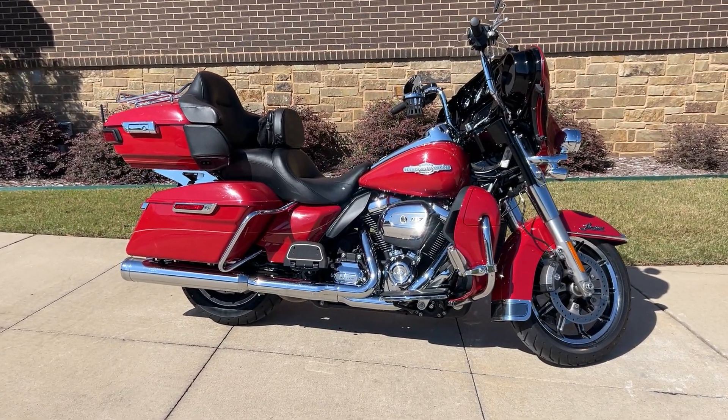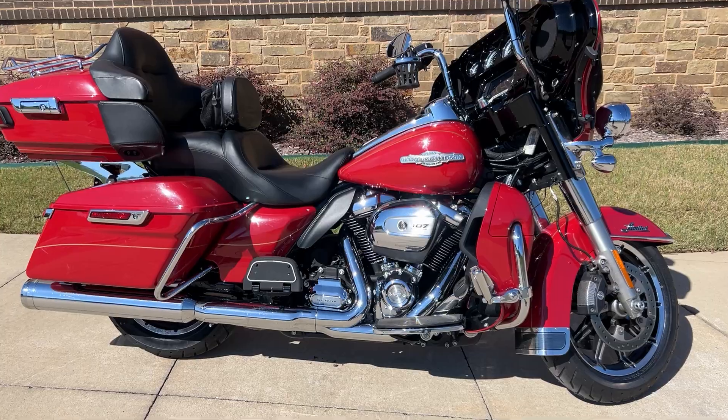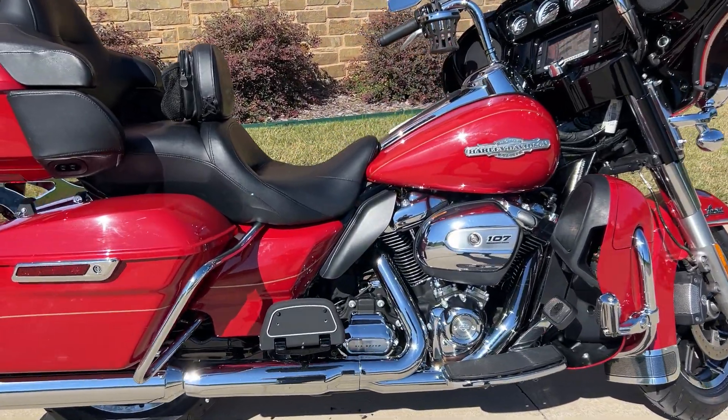Hey everybody, it's The Fridge at Rock City Harley-Davidson showing you a beautiful 2018 Ultra Limited. As you can notice, she's pretty bright red — Razor Back Red to be exact.